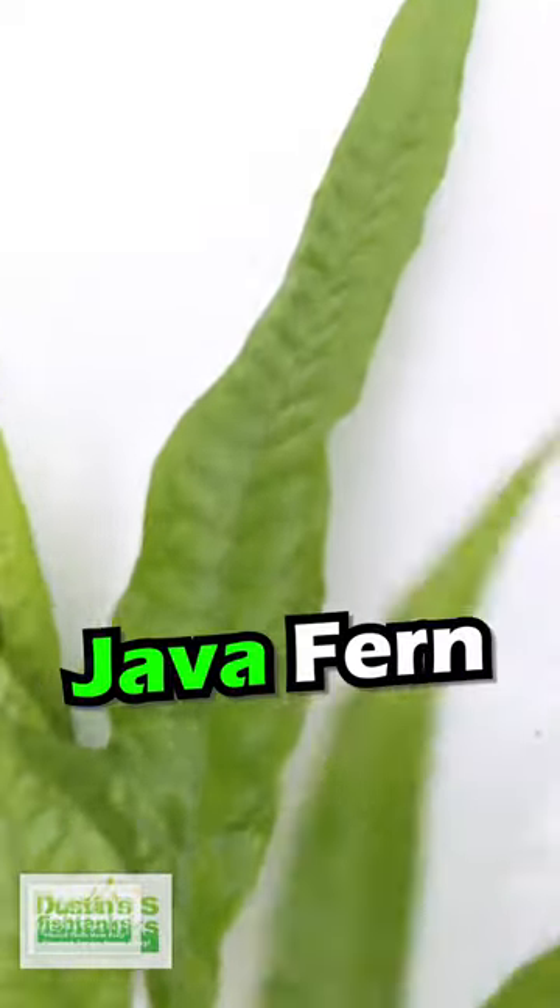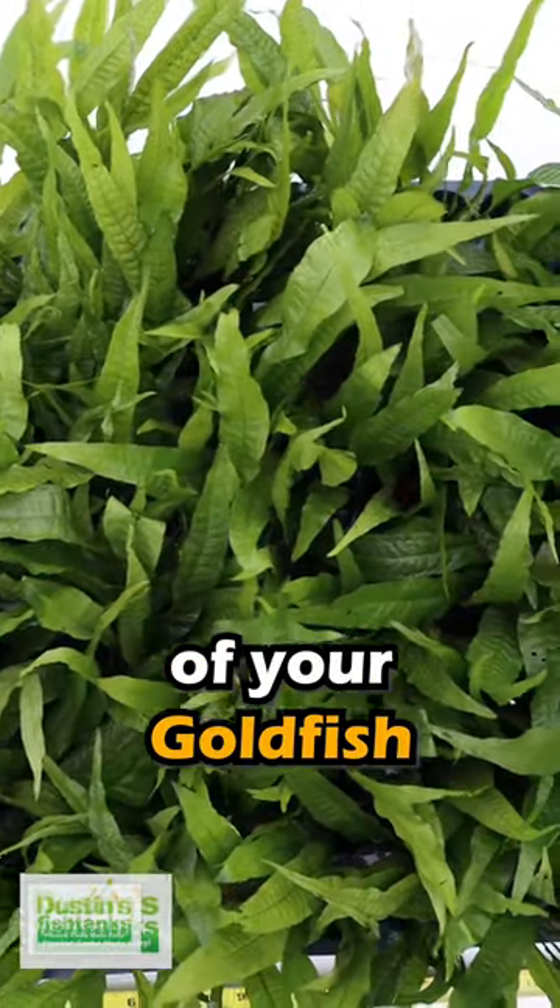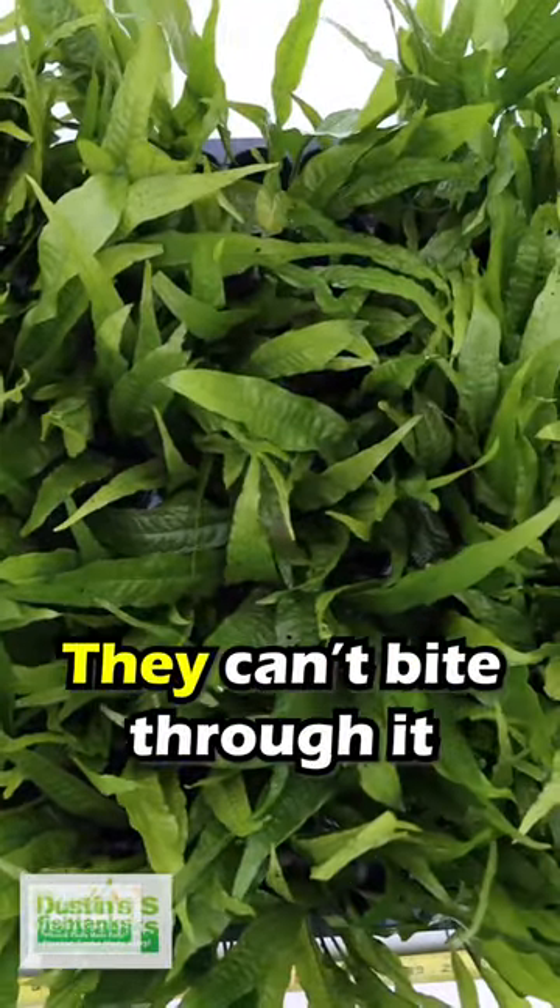Number four: Java Fern. Java Fern can dry up and wither away on the side of a mountain in Asia — it can handle the abuse of your goldfish. It's too thick, it's too tough. They can't bite through it.